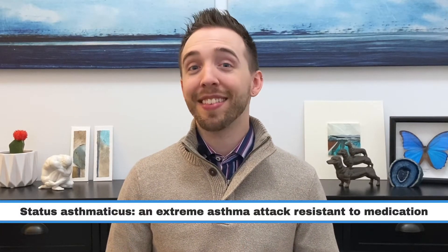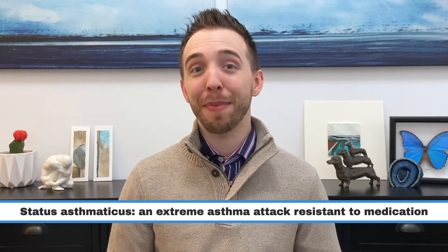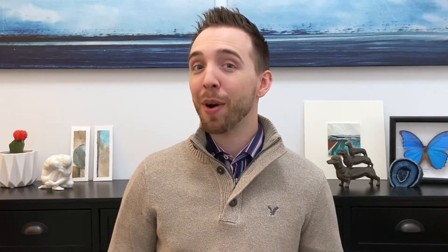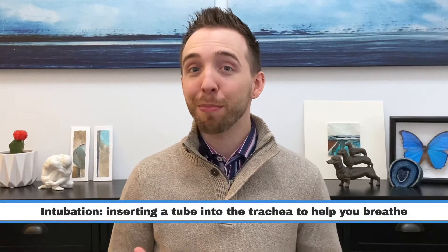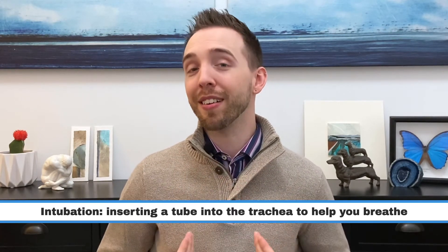The first emergency is called status asthmaticus. It is the extreme form of an asthma attack that does not respond to standard medication. If treatment in the emergency room does not work, you may need to be hospitalized in the intensive care unit. Although there are many more treatment options at a hospital, if medication alone cannot stop the asthma attack, it may require intubation — where you're put to sleep and a tube is inserted into the trachea, the tube leading to the lungs.